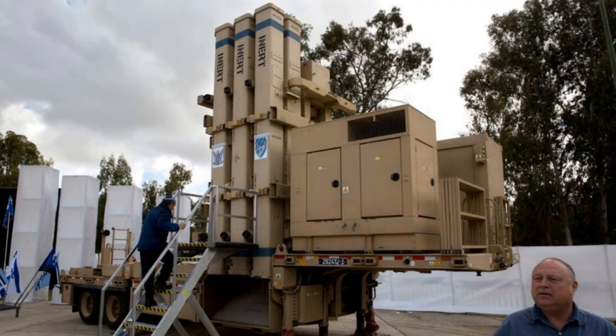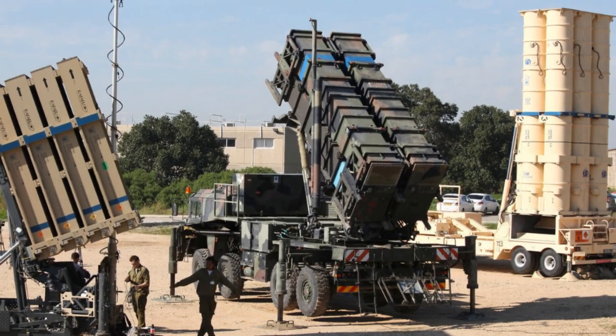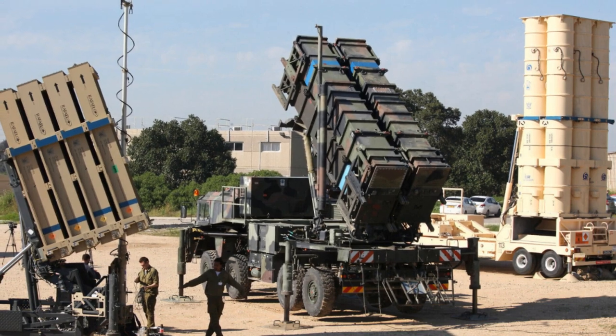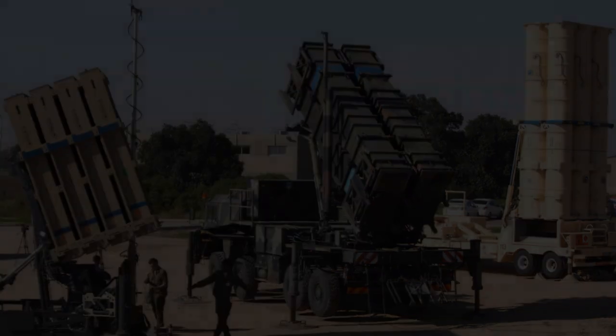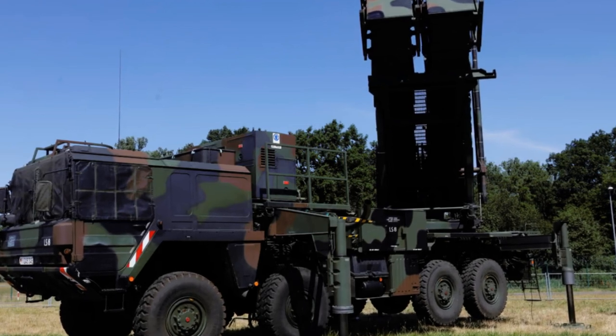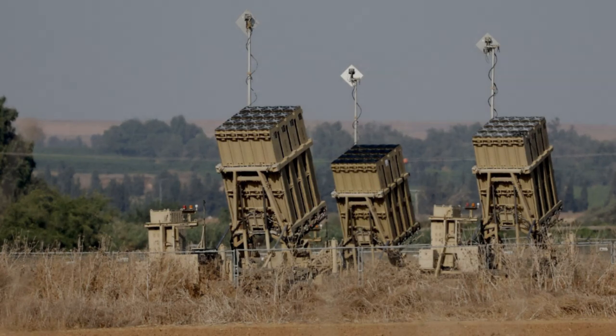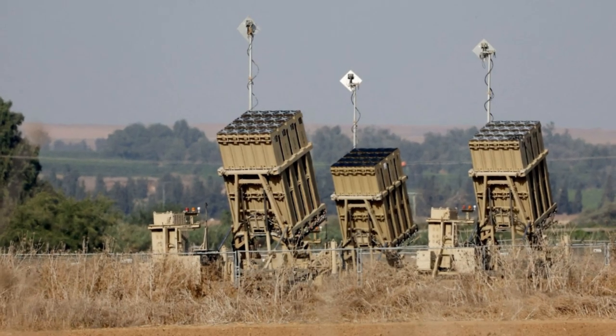Barak 8: Developed by Israel Aerospace Industries in collaboration with international partners, the Barak 8 system is designed to counter aerial threats, including cruise missiles and aircraft, at distances of up to 150 kilometers. This system further enhances Israel's comprehensive air defense network, contributing to its robust deterrence posture.